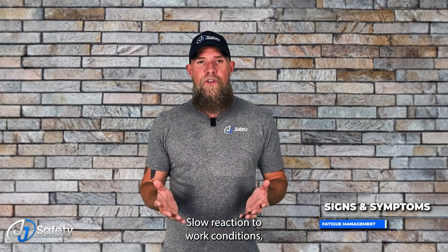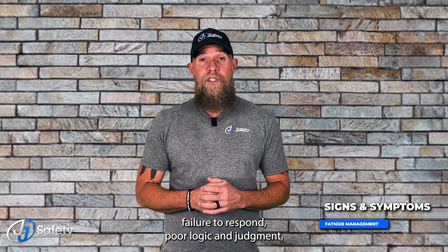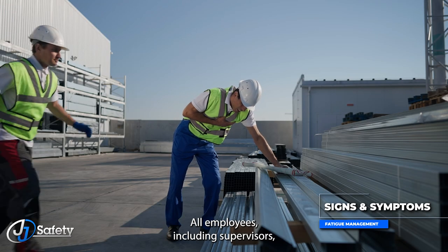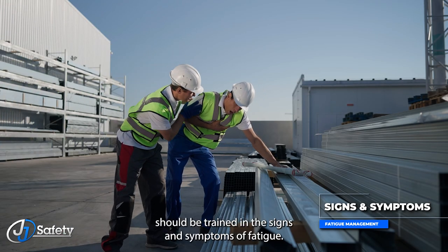Slow reaction to work conditions, failure to respond, poor logic and judgment, and an increase in risk-taking are all symptoms of fatigue. All employees, including supervisors, should be trained in the signs and symptoms of fatigue.